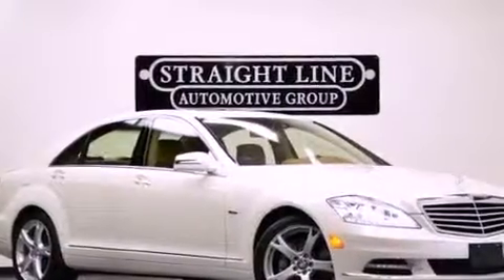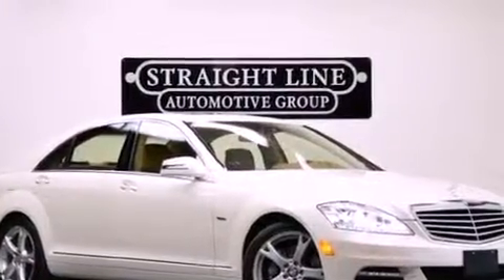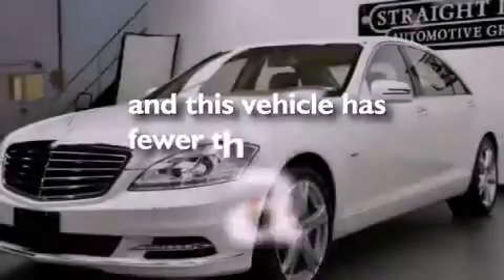Rear impact crumple zones, cruise control, and this vehicle has less than 6,000 miles.